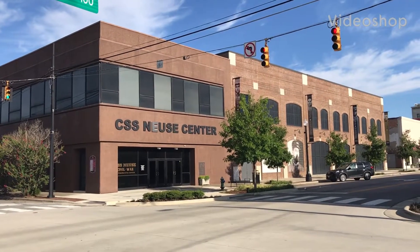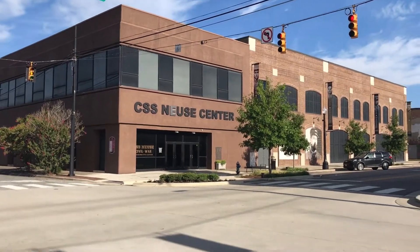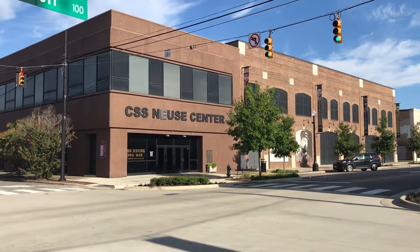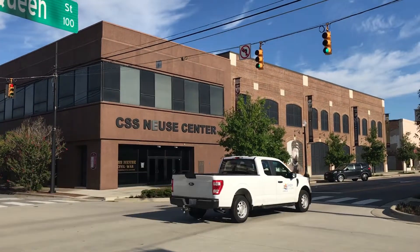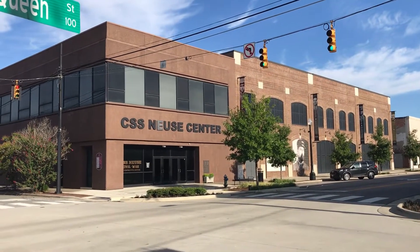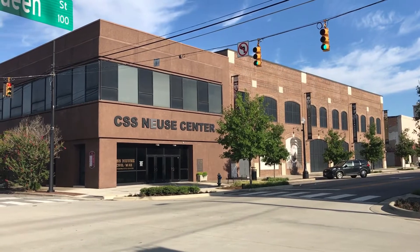Hello, Bill Mullenow here with Bill's History and Wargaming World, and I have Josh with me once again. We are in Kinston, North Carolina. We have come to see the CSS Neuse at the Civil War Museum in Kinston. I'll be running several videos and link them all together. We'll be going into the new center soon and then look at the full-scale replica.